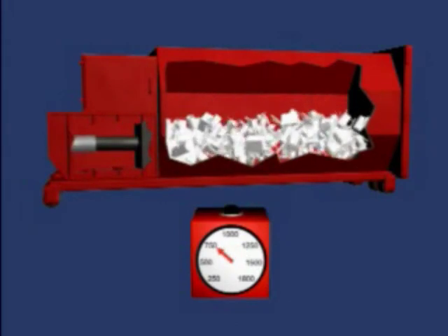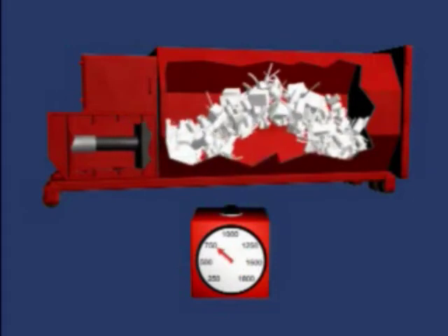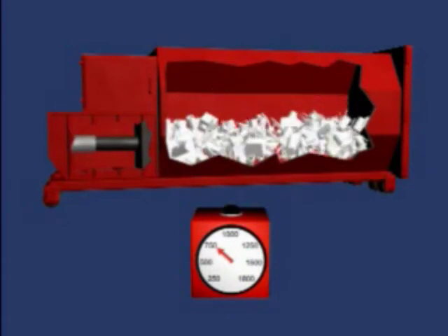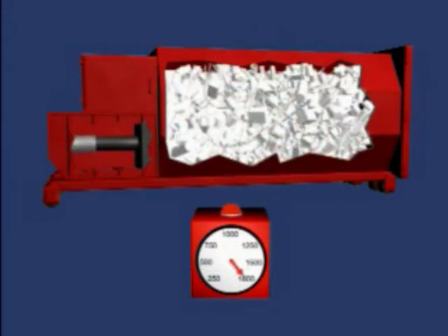Unlike gauges, the Waste Edge Monitor system is not fooled by periodic blockages and pressure increases. It uses patented digital technology to determine the optimal point at which the monitor will order a pickup.